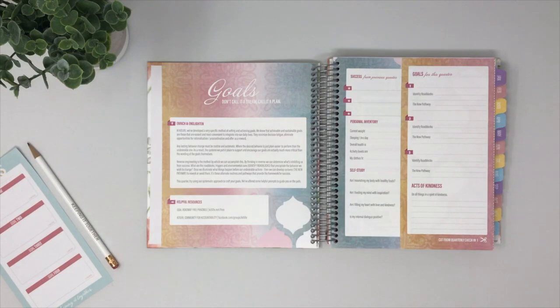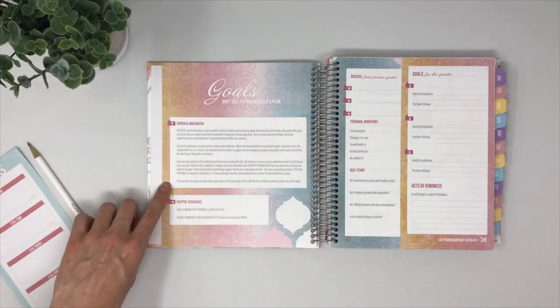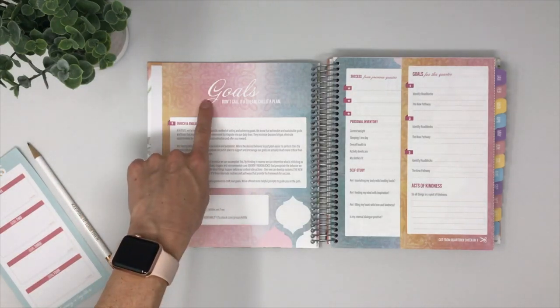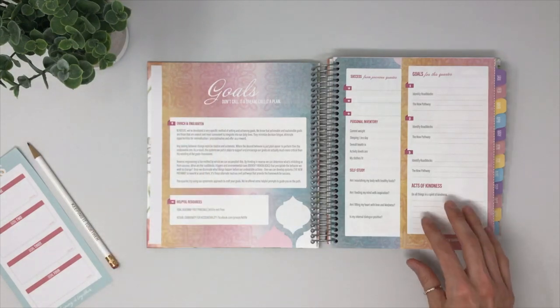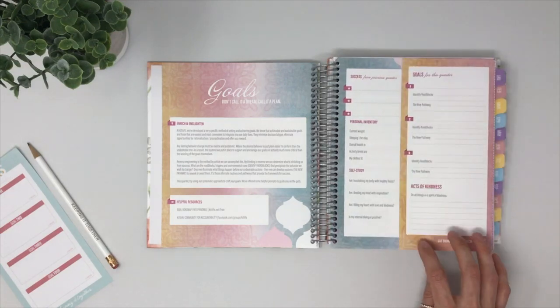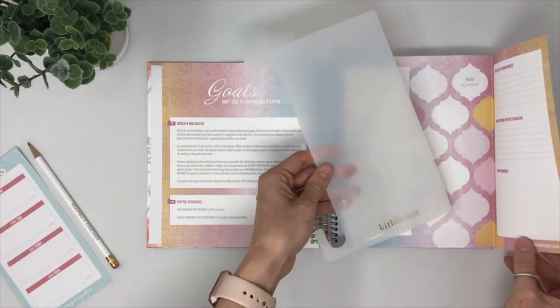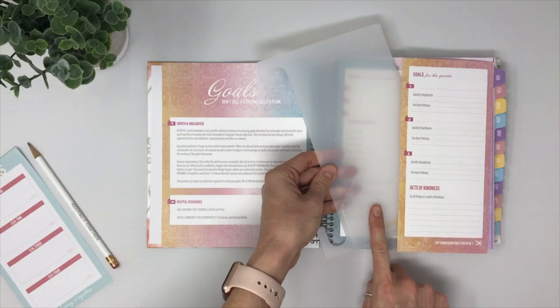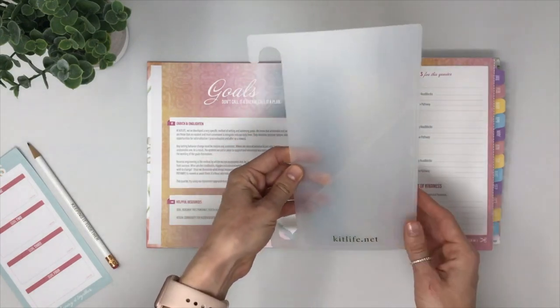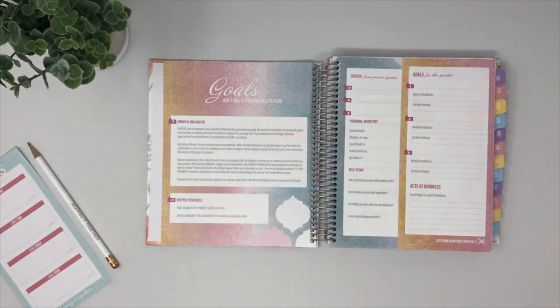This is our first quarterly check-in. On each quarterly check-in we're going to welcome you in with some nice rich content that we've developed based on a personal development topic. On the right hand side you'll have a worksheet space to engage with that information and do a bit of self-reflection. That flap over sheet is removable so you can slice or cut it off and place it into your planner dashboard, which comes with every planner purchase, so you can carry that personal development worksheet throughout the quarter.